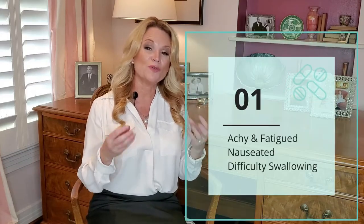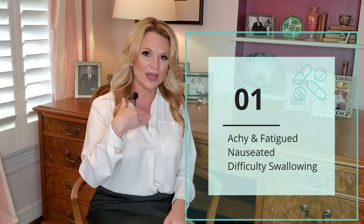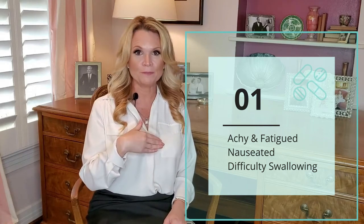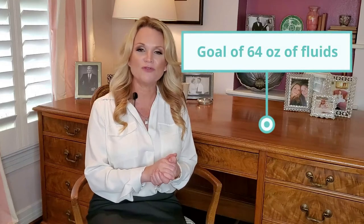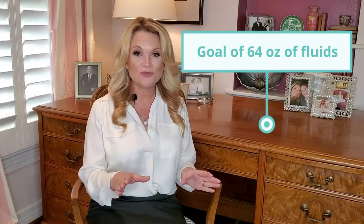If somebody's beginning to get dehydrated, for the first several weeks after surgery you will usually start to feel a little achy, you might get a little nauseated, and sometimes you'll feel like you can't get a lot of food down. The main thing to keep you from getting dehydrated is every day working on your liquids — your goal is to get in about 64 ounces of fluid in a day.